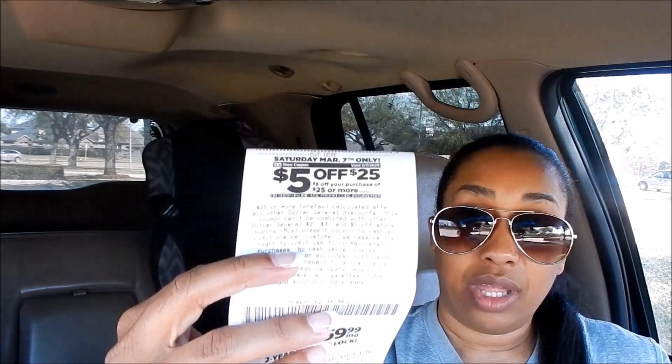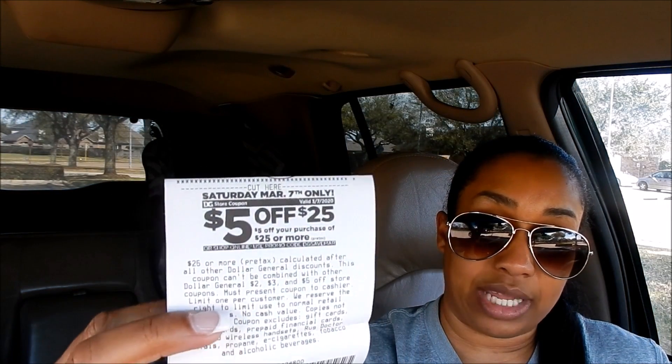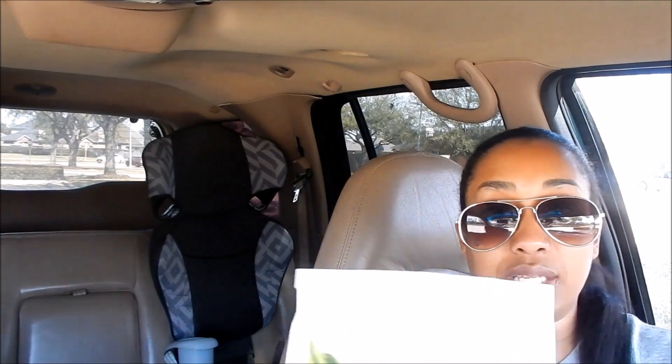You cannot stack two five-off-twenty-five coupons. If you had one that printed at the bottom of your receipt and one in your app, you can't stack them both. This paper one printed at the bottom of my receipt, and if we get a digital one in the account for next week they won't stack. It's one threshold coupon per transaction.